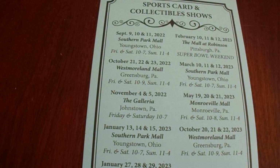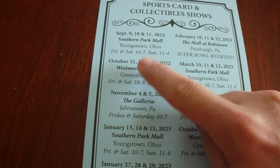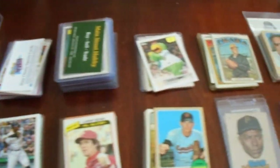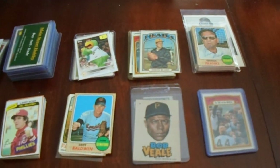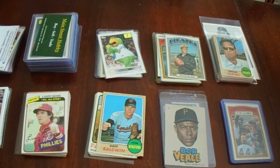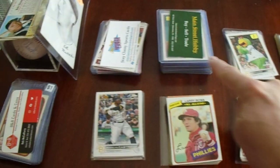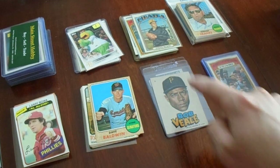Hey there, YouTube. It's MathBuller. Welcome to my first of three pickup videos from the Westmoreland Mall card show. I went on Saturday, October 22nd, pretty much as soon as it started around 10 o'clock, and I got a lot of cards. I actually had 12 separate purchases — they had a bunch of card vendors there, more vendors than at their rotating shows at Southern Park Mall and Monroeville Mall. Let's show you 9 of my 12 transactions in the order I purchased them.